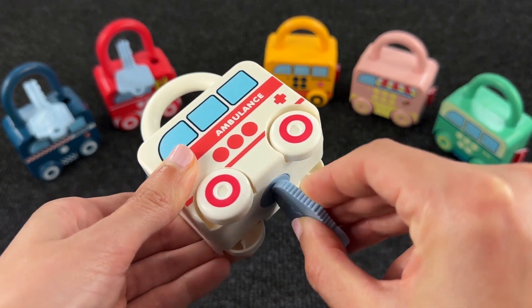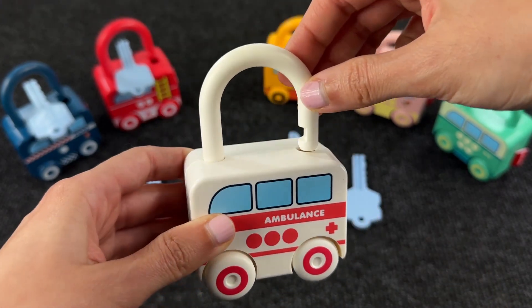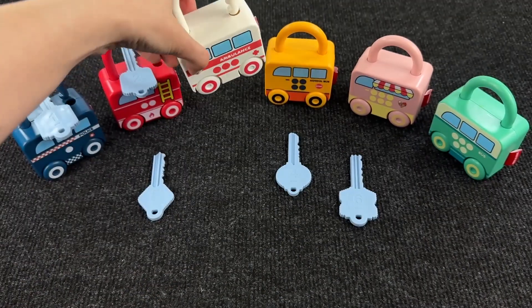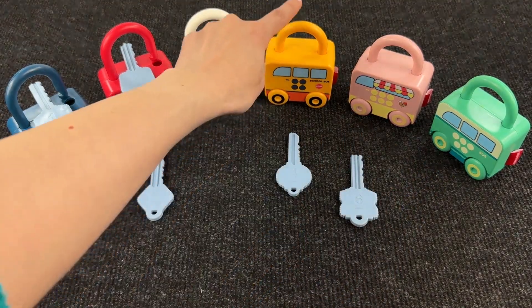Let's check if it's working! Great — we unlock the ambulance! Let's put it here! Now let's go check on this lock!